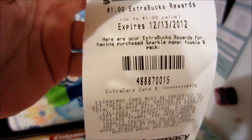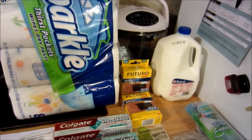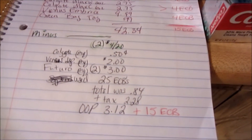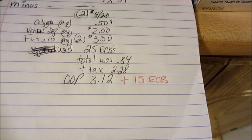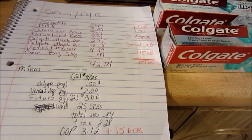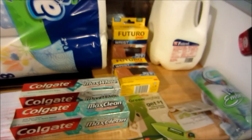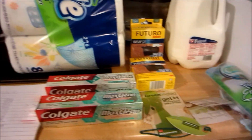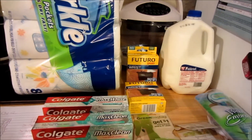Here are my ECBs: $1 for the Sparkle, $5 for the Futuro, $4 for the Colgate, $4 for the Gillette Razor, and $1 for the milk. I actually had this too, so really that makes out-of-pocket $3.12 and I came back out with $25 ECBs. I'm definitely maybe broke even on that one. I'm getting the hang of it, guys, and I actually got something that I actually needed. I don't think I need any more razors, but what can you do? Talk to y'all later.